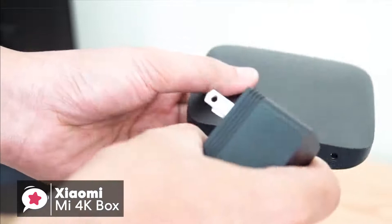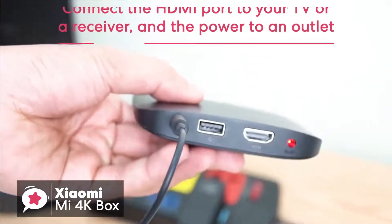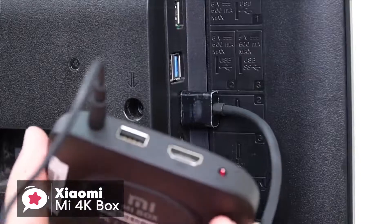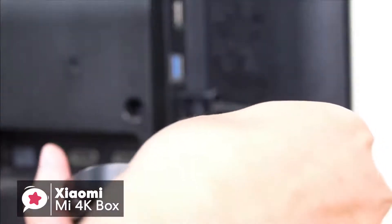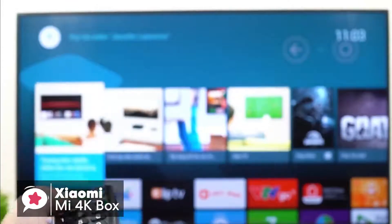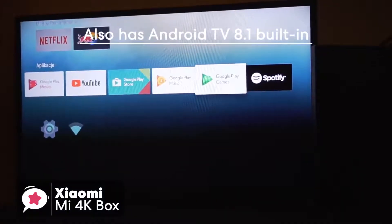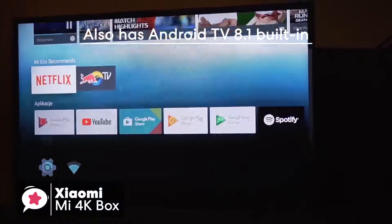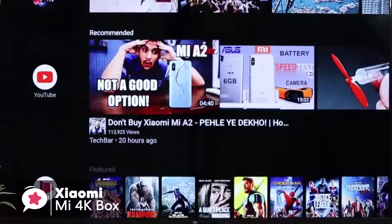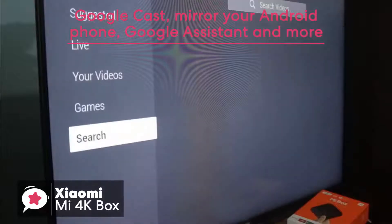Moving on to setting up the Xiaomi Mi box, it's very easy as you should expect. Simply connect the HDMI port to your TV or a receiver and the power to an outlet, and you'll be good to go. The USB port is full-sized for hard drives or external controllers. Apart from supporting high-resolution 4K video, the Mi 4K box also has Android TV 8.1 built in, which means you'll have the benefit of the vast Android TV ecosystem of apps, plus services like Google Cast and the ability to mirror your Android phone, Google Assistant, and more.